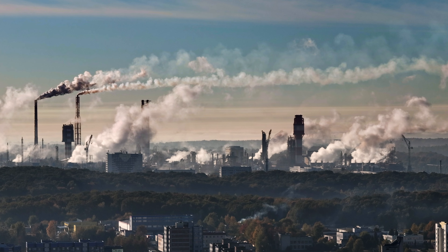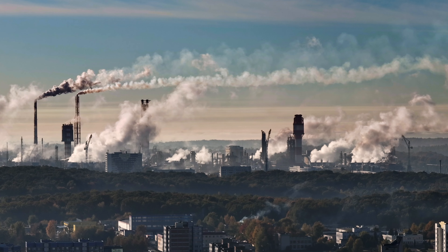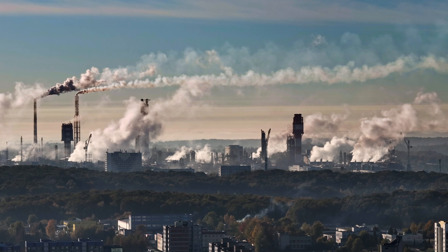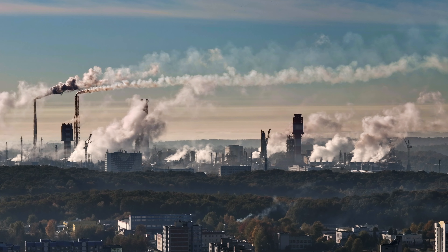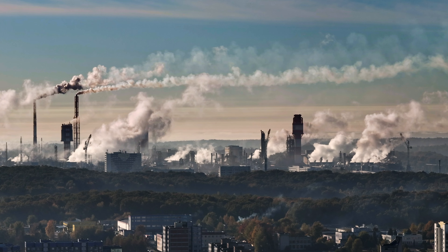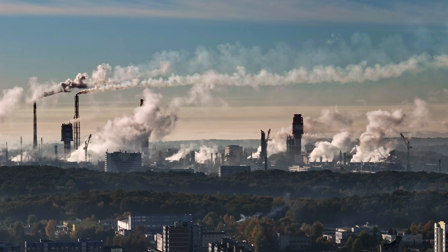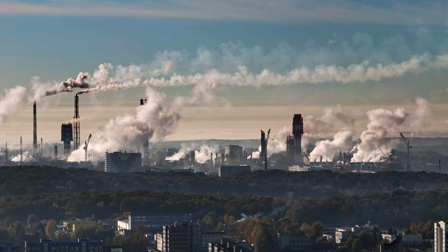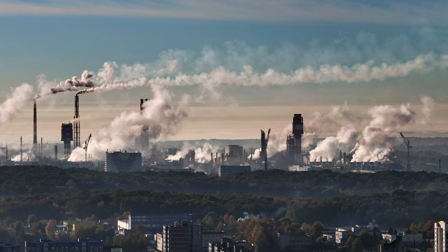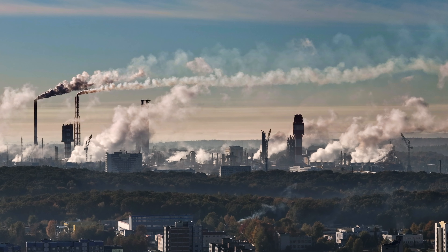Scientists have outlined a new method for capturing carbon dioxide from the atmosphere and storing it in the sea, which they claim is up to three times more efficient than current methods. The technique involves using off-the-shelf resins and other chemicals to transform the warming gas into bicarbonate of soda, which can be stored safely and cheaply in seawater. The method promises greater efficiency and lower cost than current approaches to direct air capture, which typically require large amounts of energy to absorb and discharge the relatively diluted CO2 in the atmosphere.